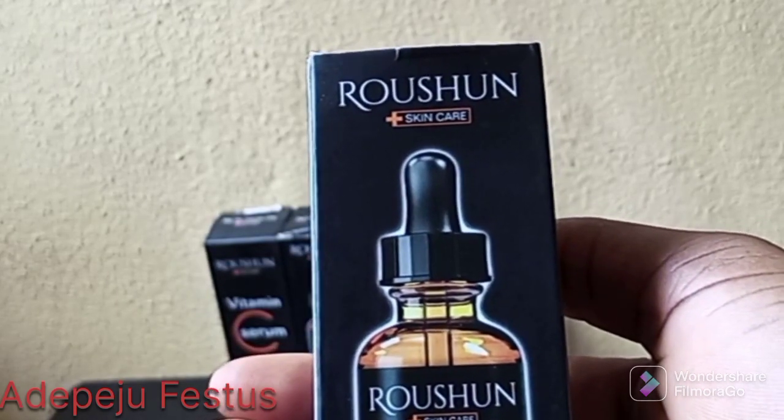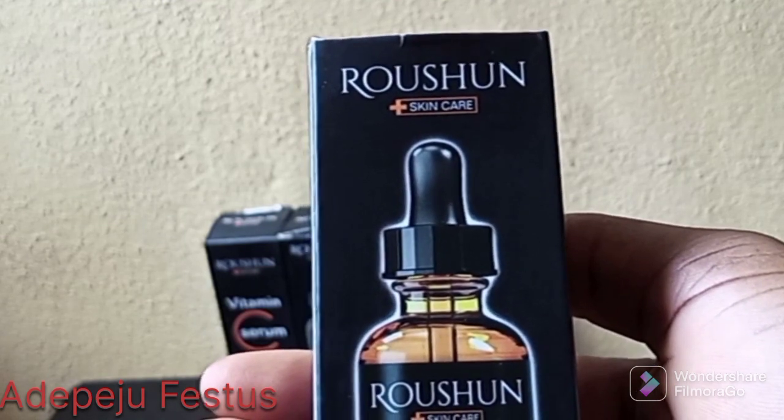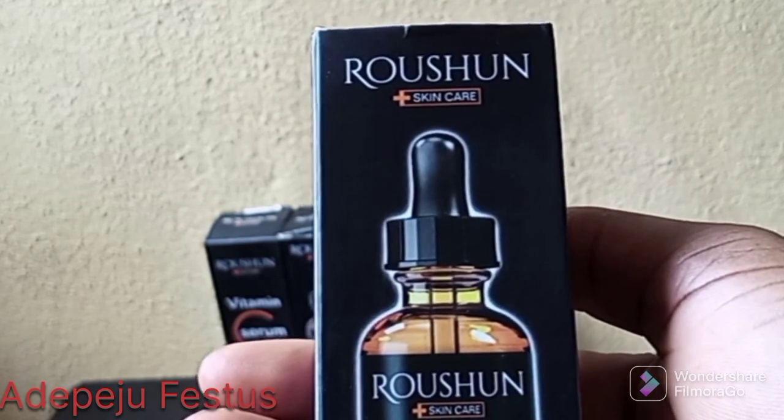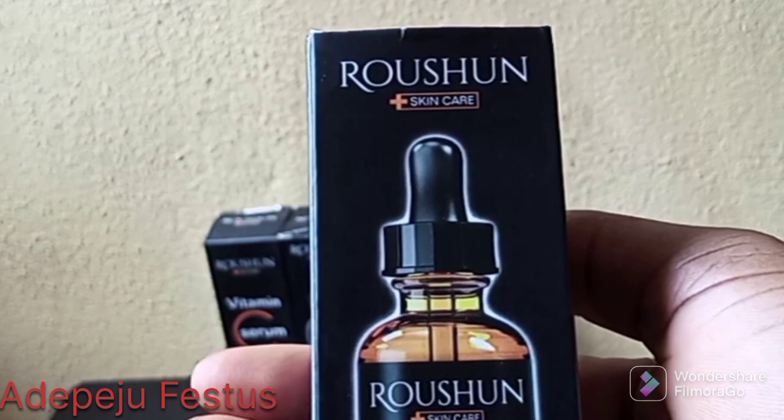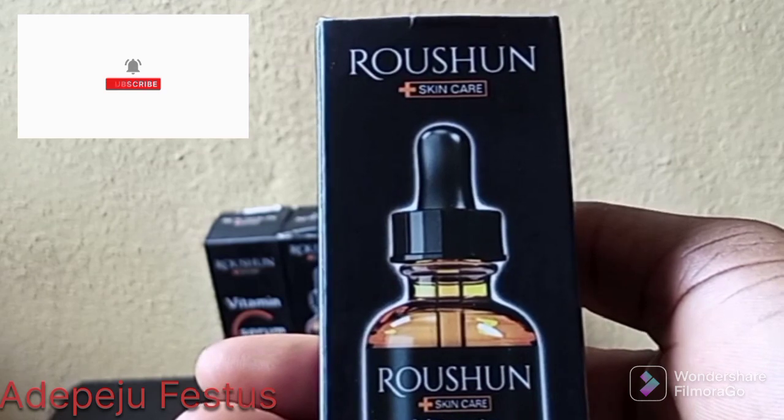Hello everyone, you are welcome to my channel. If this is your first time watching my video, you are welcome — please subscribe so you can get notifications when I upload new videos. Today I want to talk about vitamin C serum.